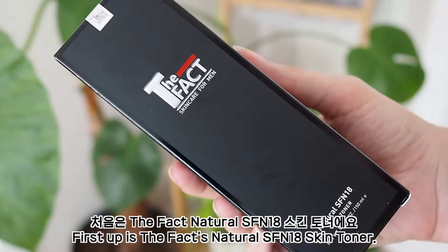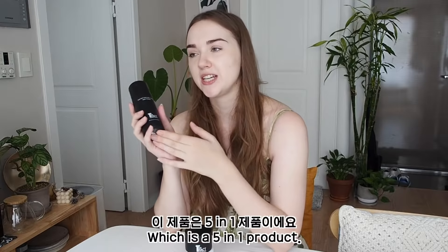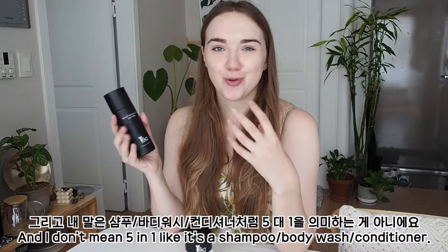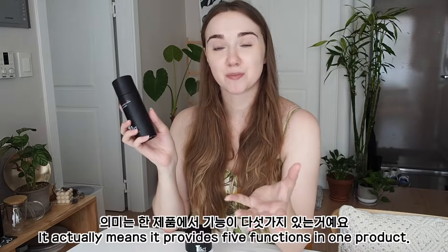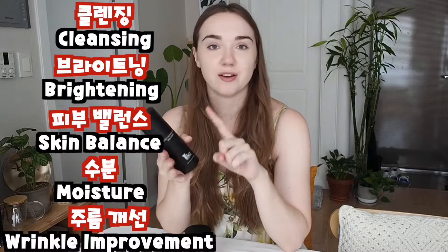First up is The Fact's Natural SFN18 Skin Toner, which is a 5-in-1 product. And I don't mean 5-in-1 like it's a shampoo, body wash, conditioner — not that type. It actually means it provides five functions in one product: cleansing, brightening, improving skin balance, moisture, and wrinkle improvement.